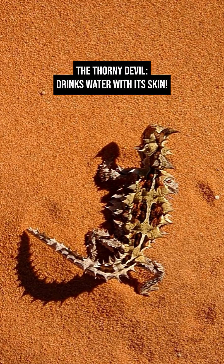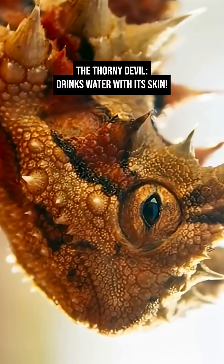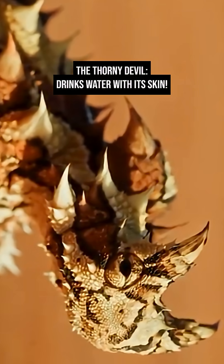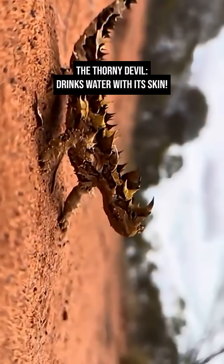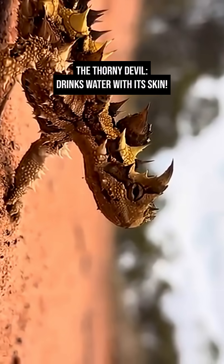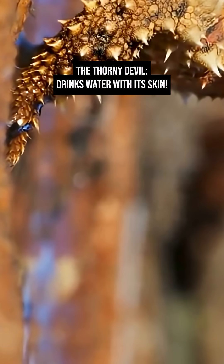Did you know the thorny devil drinks water with its skin? The thorny devil, Moloch horridus, is a small lizard which is one of Australia's most bizarre and brilliantly adapted reptiles, covered head to tail in sharp spikes. It looks like a tiny dragon, reaching up to 20 centimeters in length.